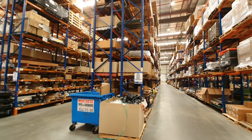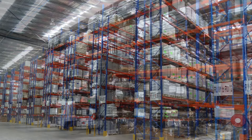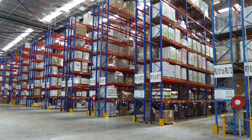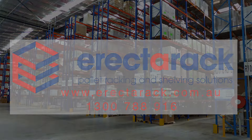Selective pallet racking advantages include a large range of stock keeping units, low land cost, direct access to every pallet and storage, multiple access with more than one truck in the same aisle. For more information visit erectorack.com.au.